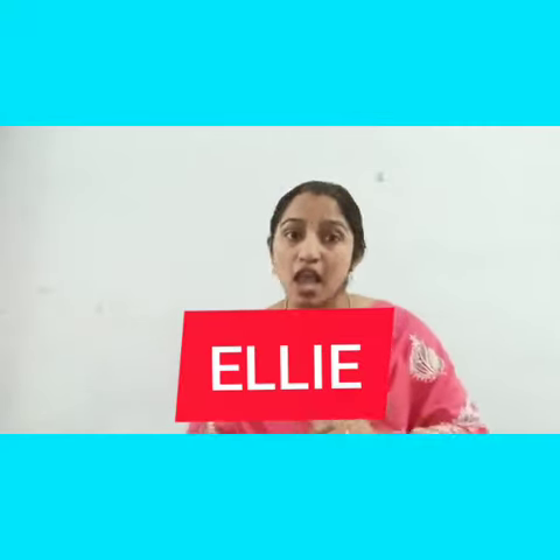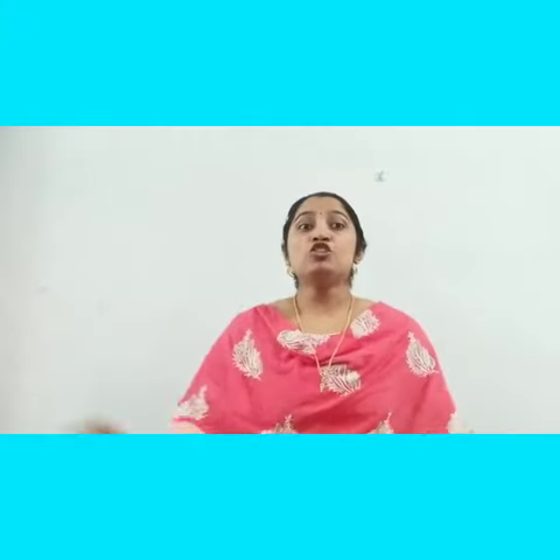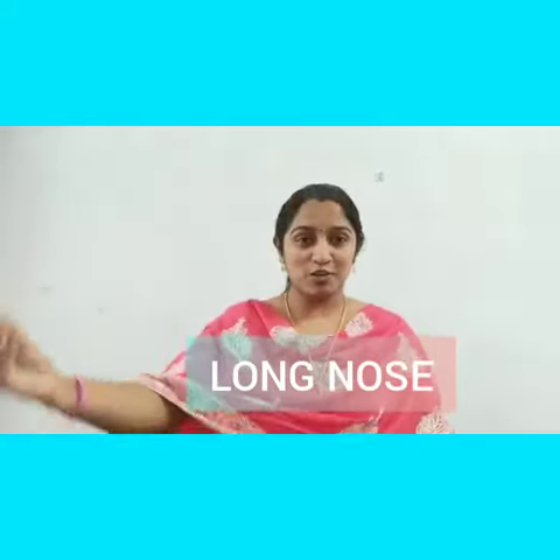Today we are going to learn a new rhyme about the elephant. The name of that elephant is Ellie. Ellie is an elephant. It has four legs, two big ears, and a long nose. Shall we start?